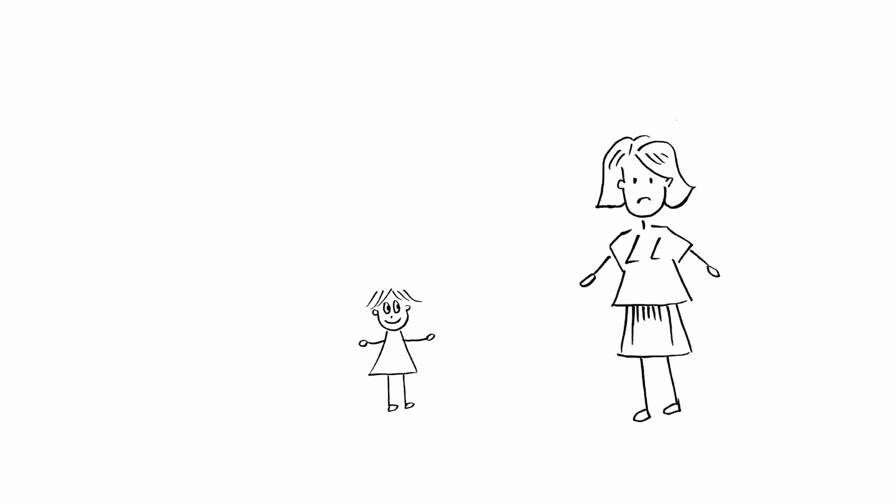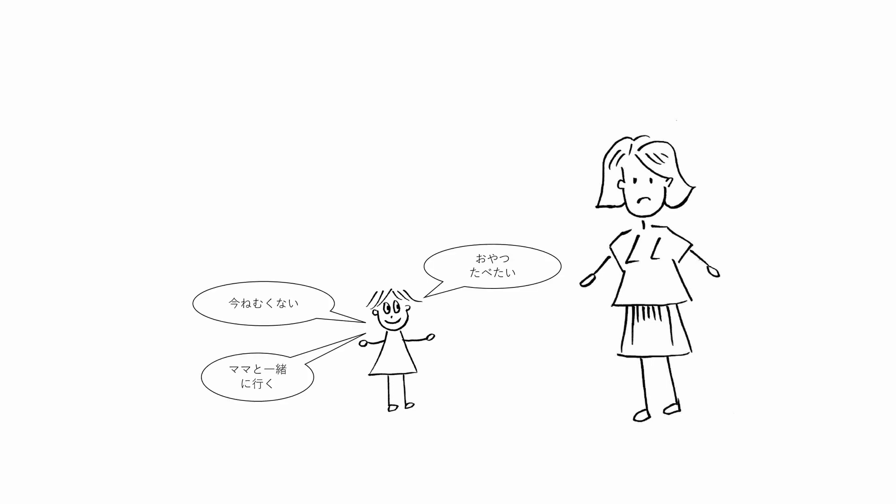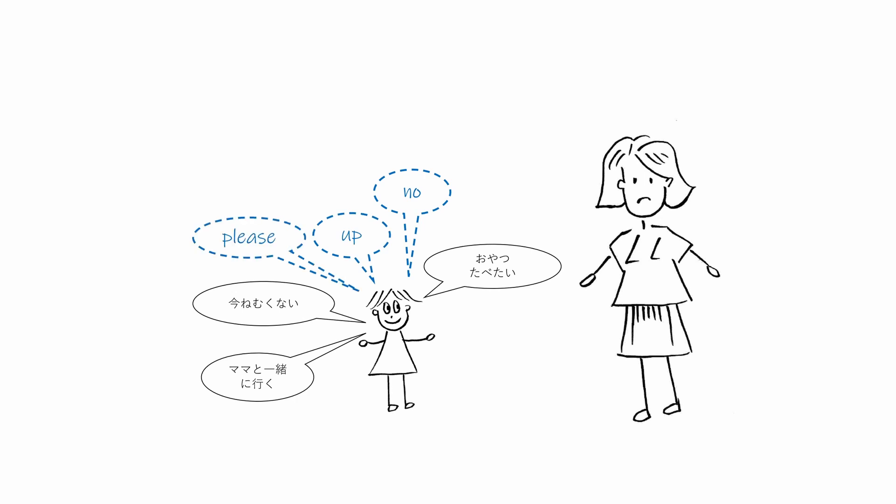By the time Kenji was two years old, he could say many words and string them up into short sentences. However, he did it only in Japanese, which seemed to be his stronger language. He could say a few simple words in English, such as no, up, and please, but he clearly preferred speaking Japanese even to his English-speaking mother.